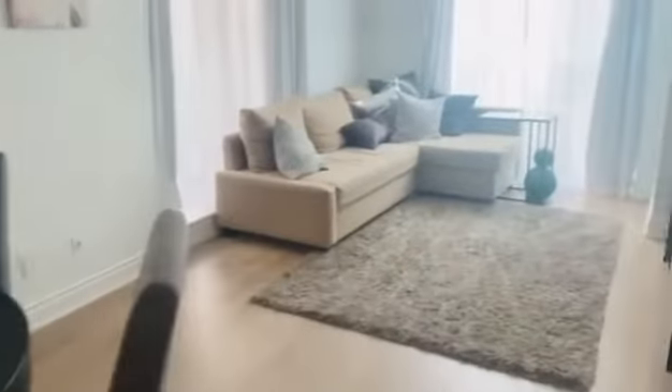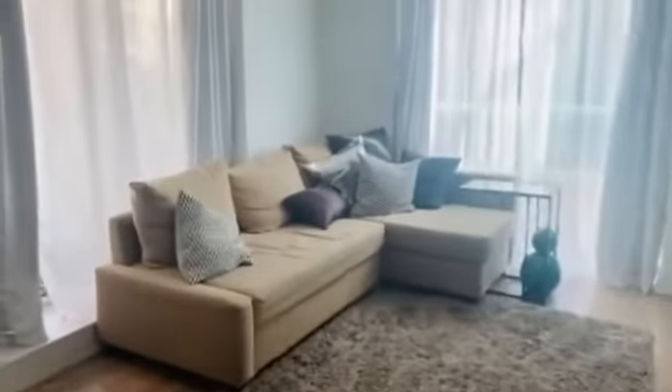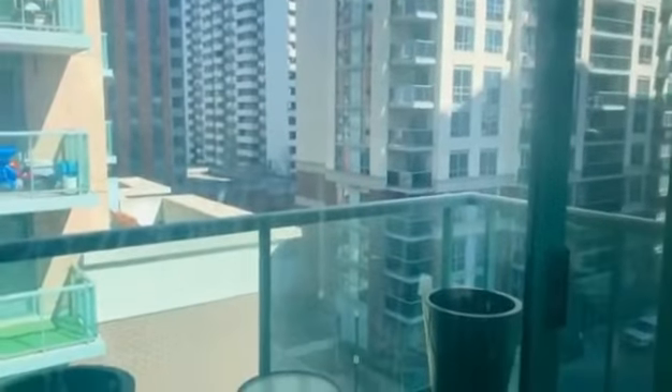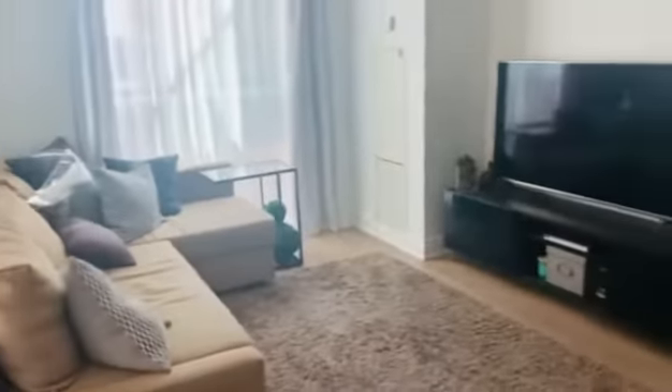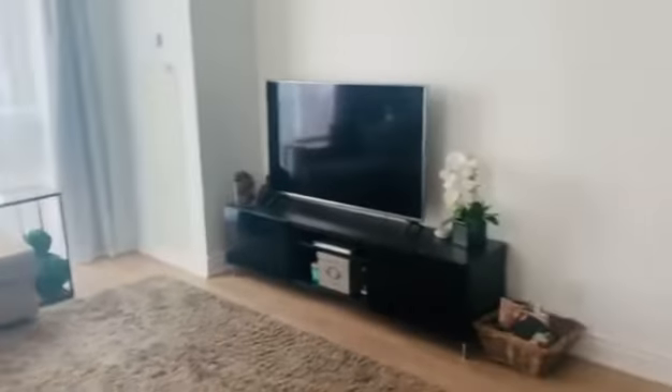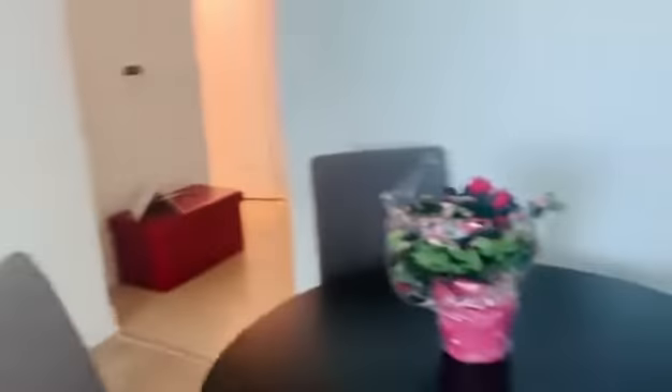This is the living room. It's a south exposure — you can take a look through the window. There's another window with an exit to a balcony. It's a well-sized living room with a space for a dining table.